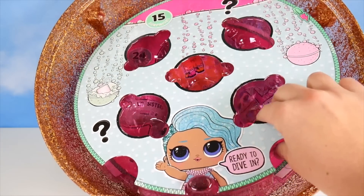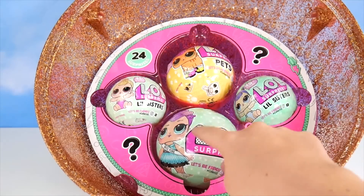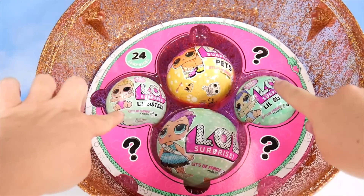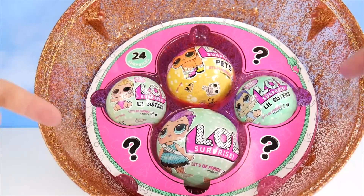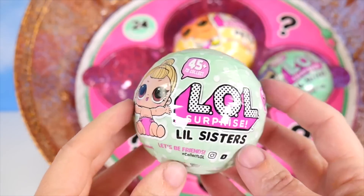Now let's take off the next layer. Ta-da! We've got one LOL doll, one pet, and two little sisters. Did you guess there would be two little sisters? Say 'I got it' in the comments. What do you say we start off with one of our little sisters?